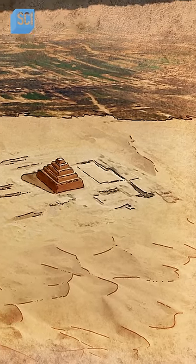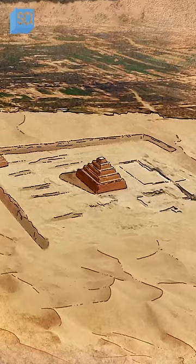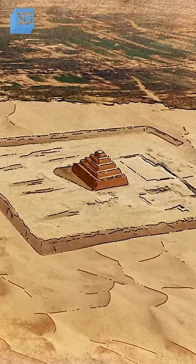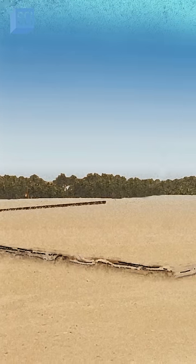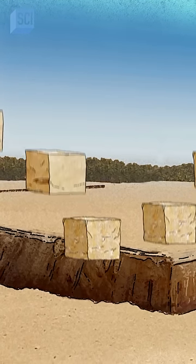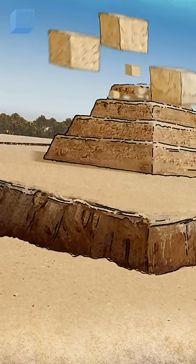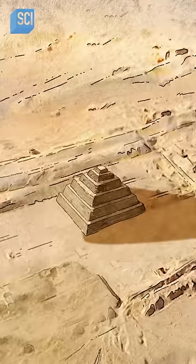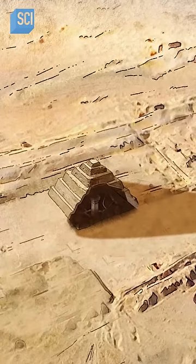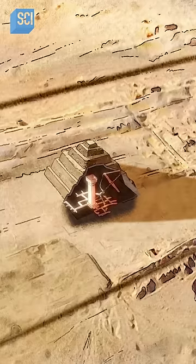Under the sand around Djoser's pyramid lies a massive trench 120 feet wide and 60 feet deep. It could be just a quarry where Djoser digs up limestone to build his tomb. But maybe, like the burial chambers under the pyramid, it is meant to help Djoser reach the afterlife.